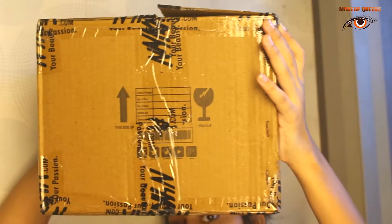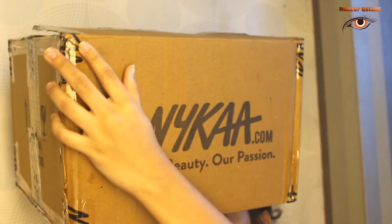Hello guys, welcome back to my channel. In today's video I'm going to be shooting a Nykaa haul video. Without wasting any time, let's get started. This was the package that I received.